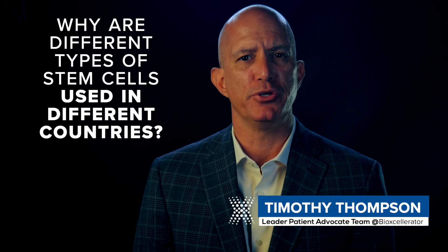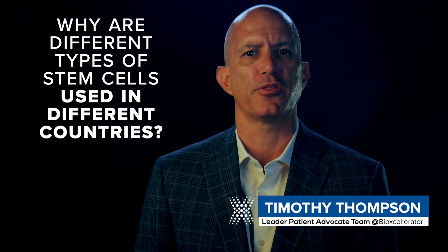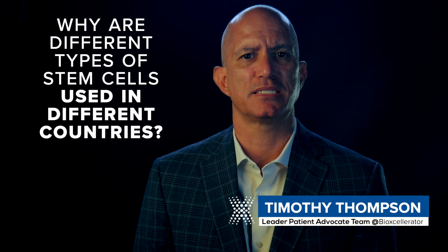Why are different types of stem cells used in different countries? Although the science of stem cells is the same worldwide, different regulations in various countries make a big difference in the type of cell therapy available in the U.S. compared to other countries.